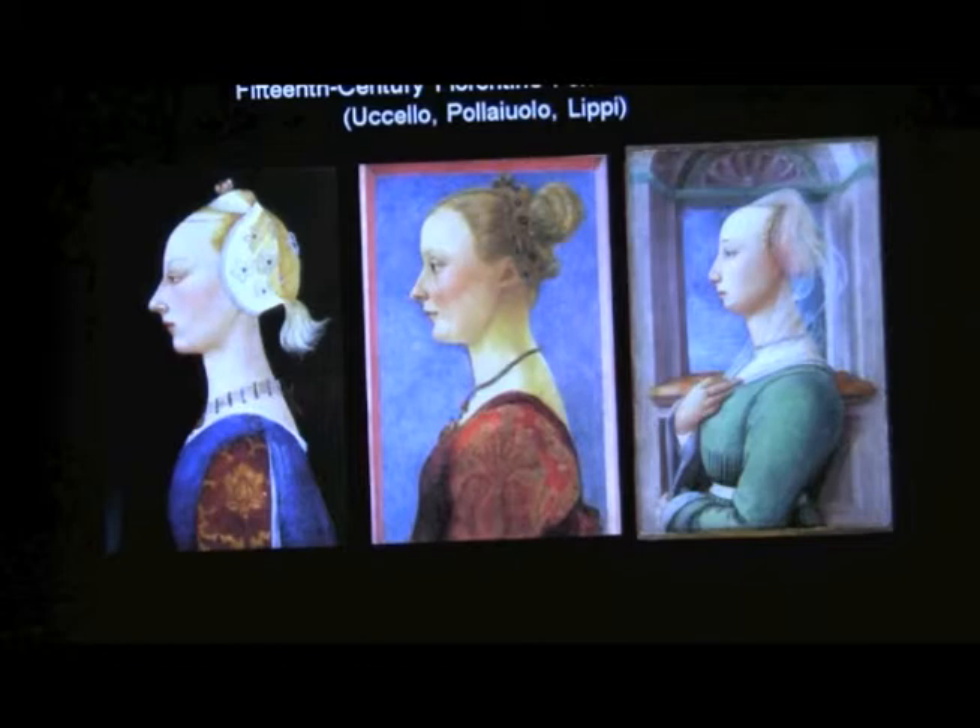These are all in profile. The early convention for both men and women is in profile, and that comes from classical antiquity, from medals. But what we see is women stay in profile a lot longer than men do. Men turn to the front and women stay to the side. Part of that is you can much better see that long, gorgeous neck when they're to the side.